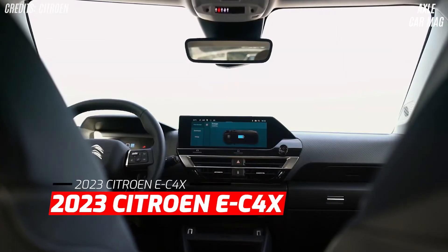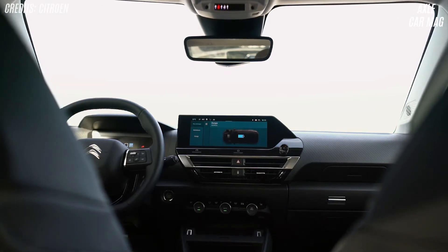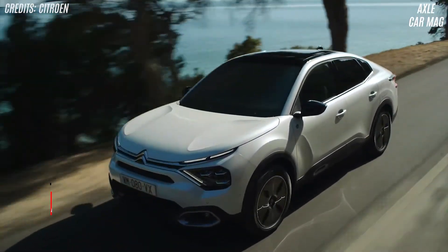The front cabin is substantially identical to the ordinary C4, but the eC4X gets the new MyCitroën Drive Plus infotainment system from the C5X. The eC4X uses the 135hp electric powertrain and 50kWh battery of the eC4.